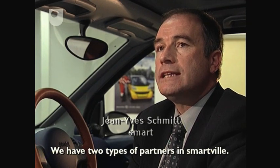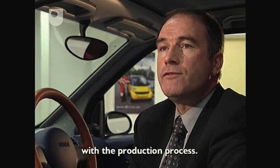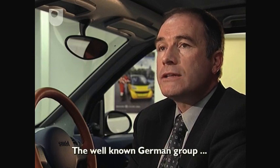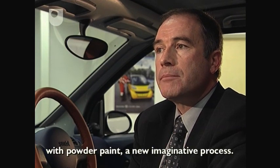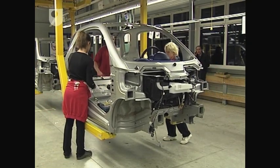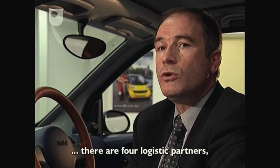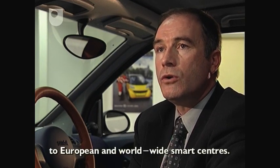We have two types of partners at Smartville: those directly in the production process — Magna Chassis, who make the Smart's chassis; Surthema Eisenman, who paint it with a very innovative procedure; and VDO Mannesmann, who mount the cockpit. Then there are four logistics partners, most importantly the German Mosolf Group, which delivers all our Smarts from the factory to Smart centres in Europe and the world.